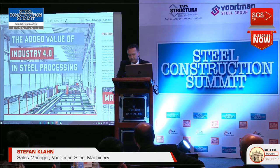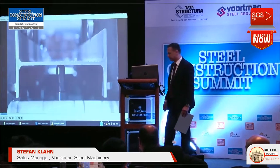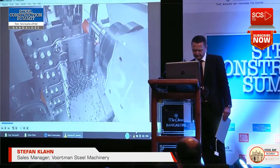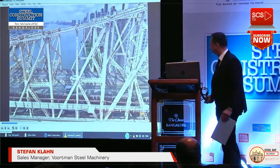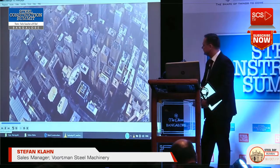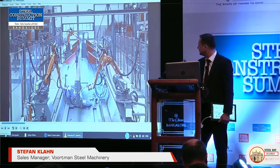Vortman is known globally for its exceptional quality, durability, technology and reliability. We offer machinery designed specifically for each process in structural steel fabrication, service centers and manufacturing industries to maximize performance and capability. Steel is the basic building foundation of the world. In all the markets we serve, Vortman has thousands of installations globally and is recognized as the market leader in automation and technology.